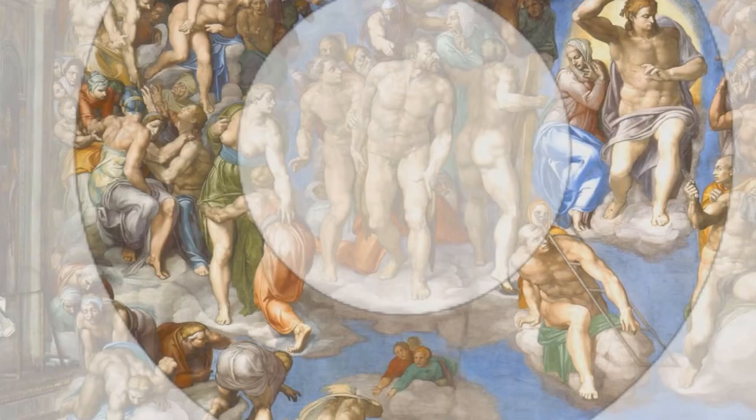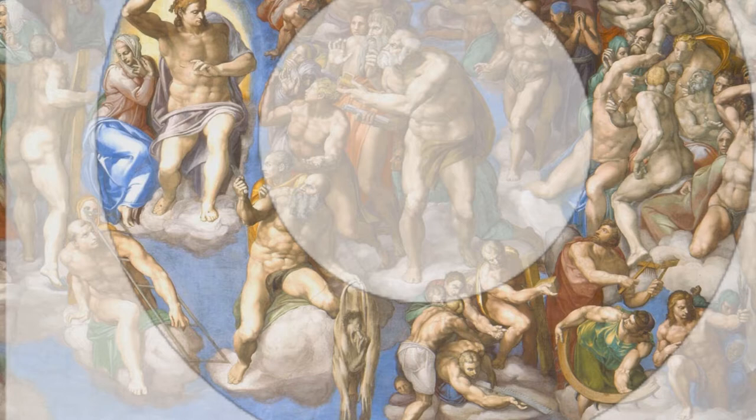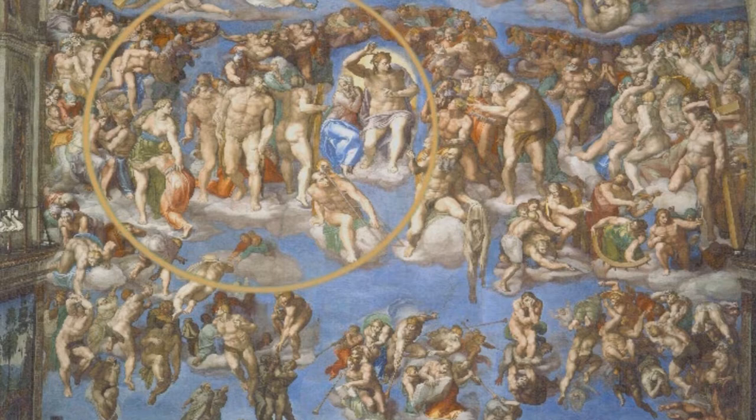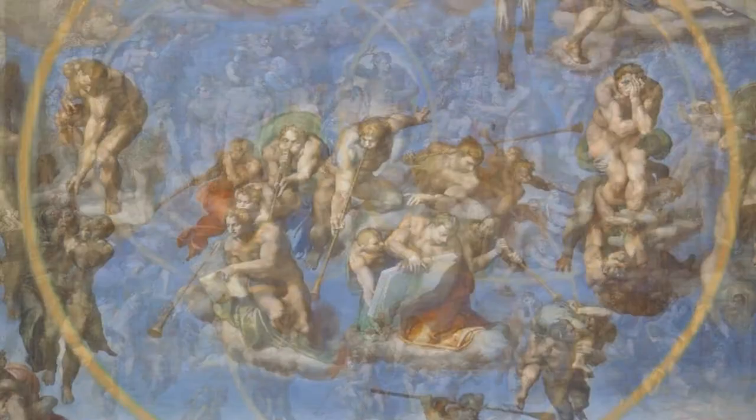If we screen off the circles, the organization of the figures is easier to see. If it were easy to see without isolating them, these circles would have been spotted a long time ago. Taking another look at the two-circle system, we see that a third identical circle isolates the trumpeting angels in the blue sky below Christ — making Michelangelo's stonemason symbol complete.